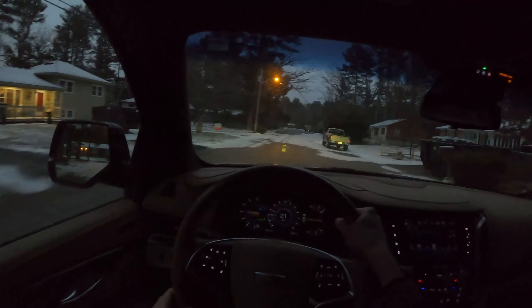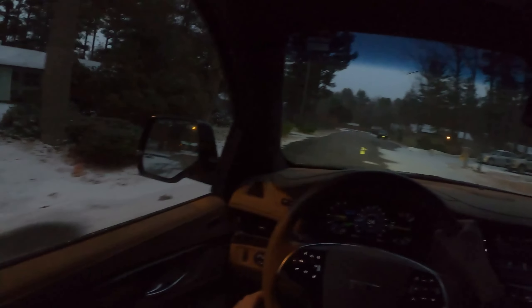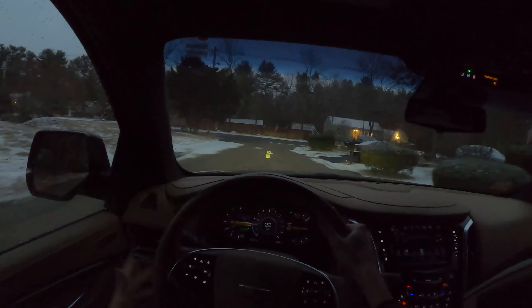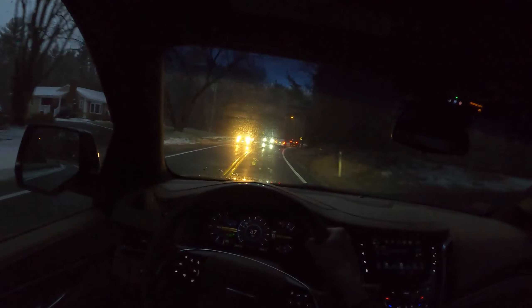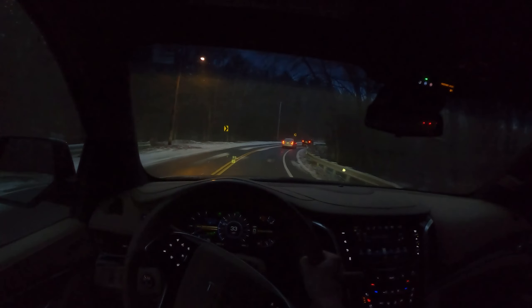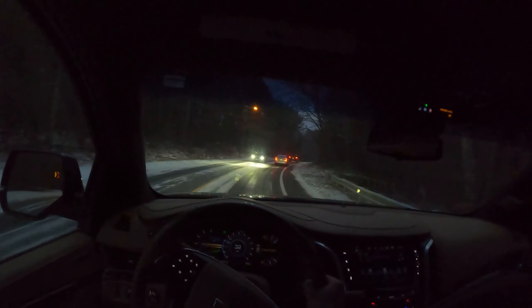The side mirrors, while welcome that they're so large for driving it, are actually almost impeding the view. They almost impact your frontward view and almost create a blind spot of their own, but they do more benefit than harm. The audio system in this is actually really, really good. It's a Bose audio system, so it does have a lot of kick and very minimal distortion.